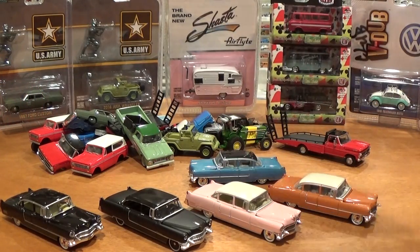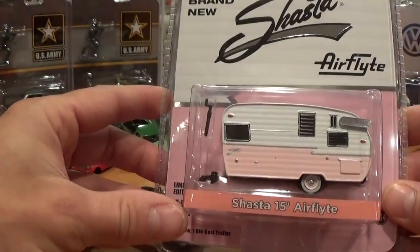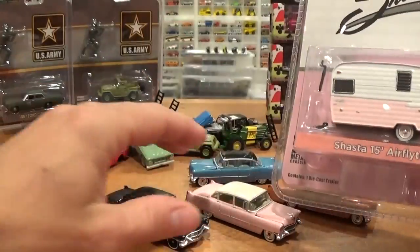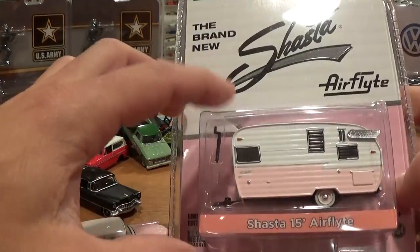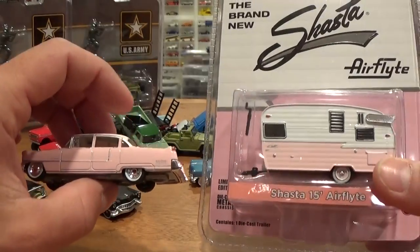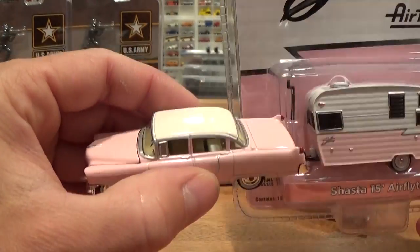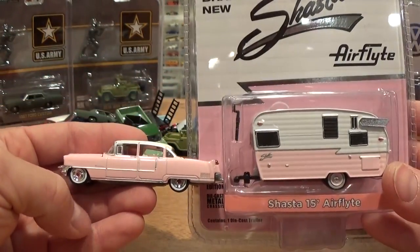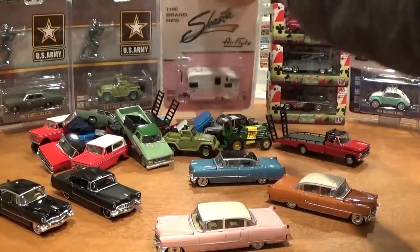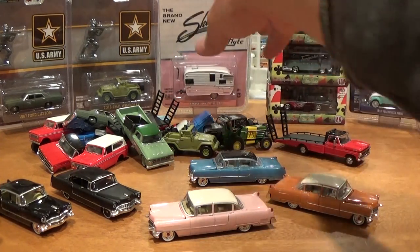Next let's take a look at the pink matching trailer — the Shasta Air Flight, brand new. I keep these ones in the package because Greenlight has been putting out every different color of the rainbow of these things in standalone trailer packages. It would probably be nice to open it up — it's got the white top Cadillac here with the white top Shasta, those two would really set each other off. But for now we'll leave that one in the package. They're not overly rare — I just like the way the packaging sits with the Air Flight.